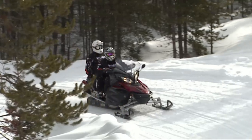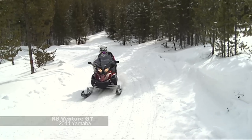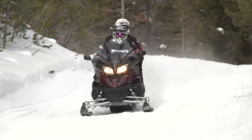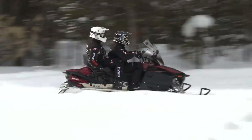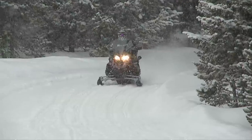I rode the Yamaha Venture GT today and it was similar to what I remember from the past. It had good power, it was smooth, and the windshield offered really good protection. I thought the track was maybe a little noisier than some of the other machines, but overall it was a good machine. The Yamaha Venture GT has been our touring sled of the year in the past, and for good reason — it's a great snowmobile, very comfortable, with power steering, big windshield, three-cylinder power, very reliable, just a nice all-around sled.